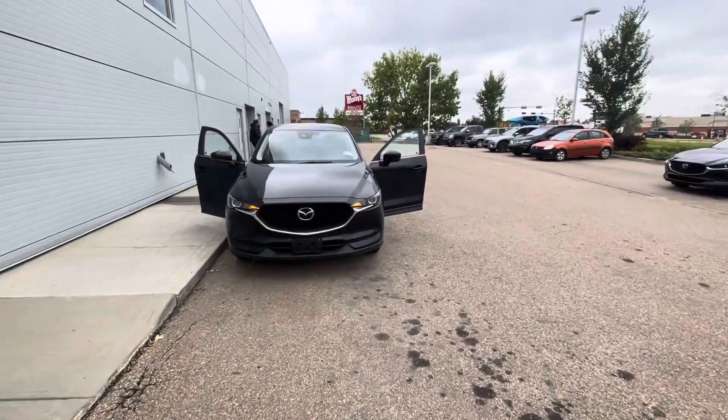Hey Killian, this is Stanley with the Mazda once again and I have a great option for you. This is a 2020 Mazda CX-5 GSL in black.